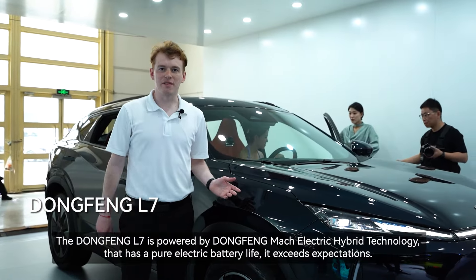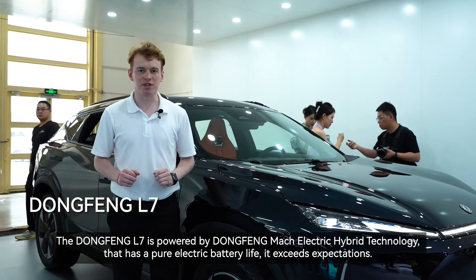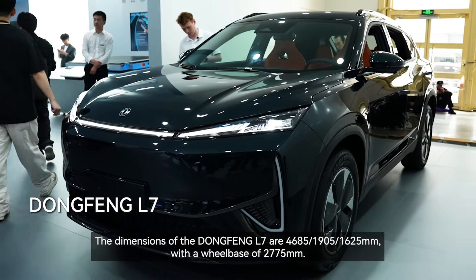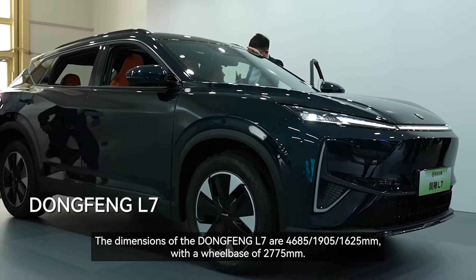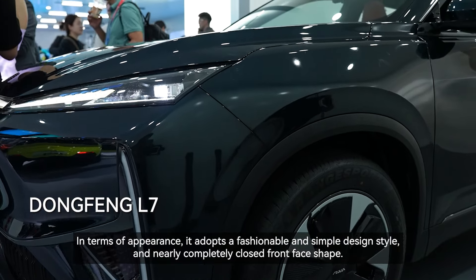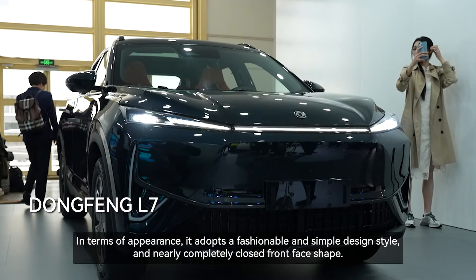The Dongfeng L7 is powered by Dongfeng Mach electric hybrid technology with a pure electric battery life that exceeds expectations. Now when it comes to the Dongfeng L7, let's look at the appearance on the outside. The dimensions of the Dongfeng L7 are 4,685 x 1,905 x 1,625 millimeters with a wheelbase of 2,775 millimeters. In terms of appearance, it adopts a fashionable and simple design style with a nearly completely closed front face shape.